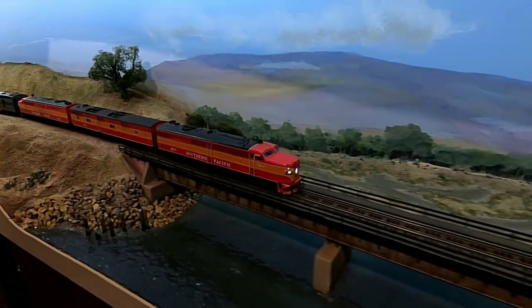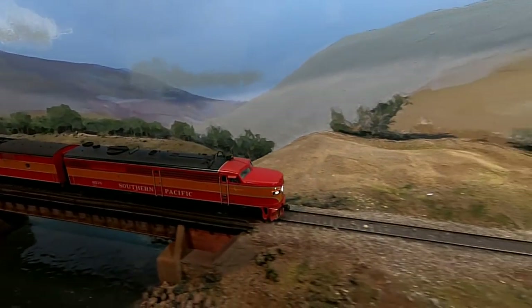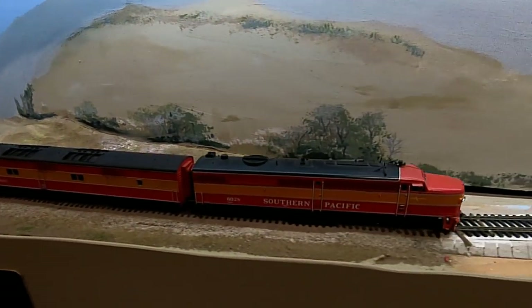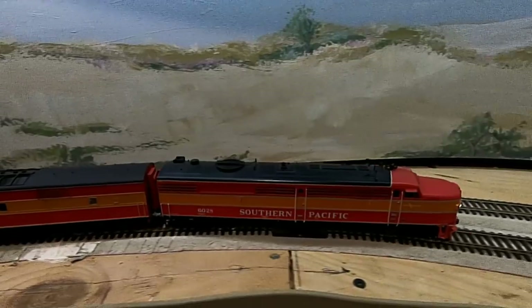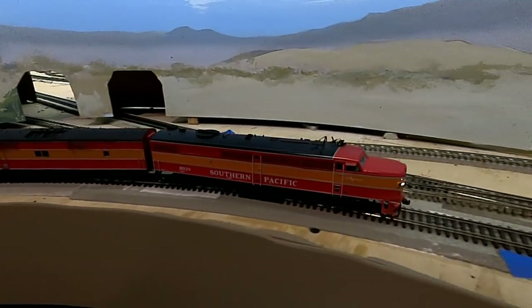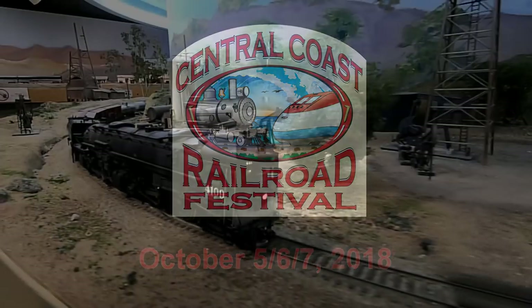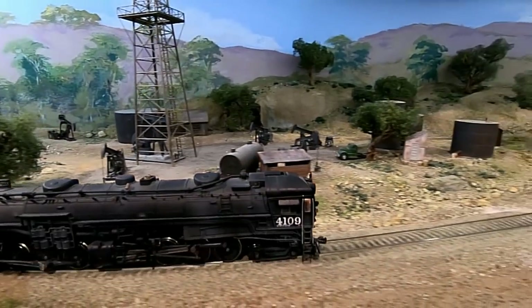In my next video, we'll follow the Southern Pacific Lark passenger train pulling Pullman sleeping cars all the way through the lower portion of the layout that was operational the day I visited the Central Coast Model Railroad at the San Luis Obispo Railroad Museum. And if you come for a visit yourself during the Central Coast Railroad Festival on October 5th, 6th, and 7th, you'll see trains running through both the lower and upper sections of the layout.